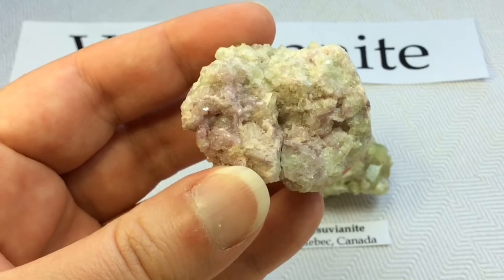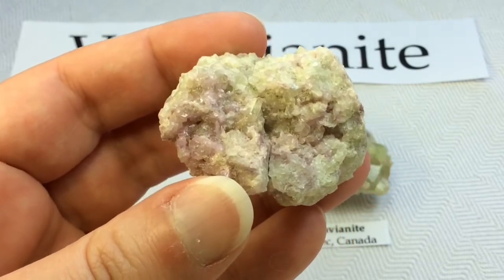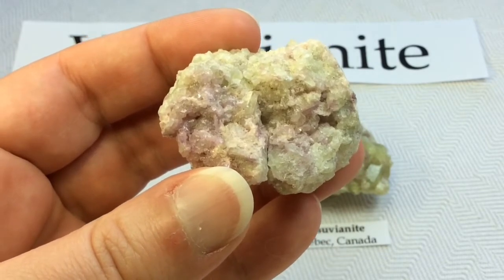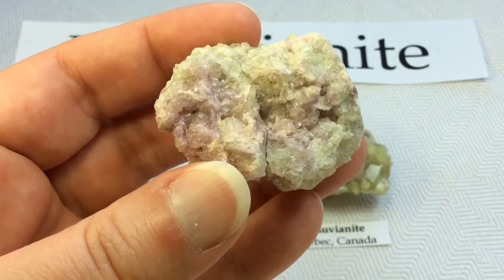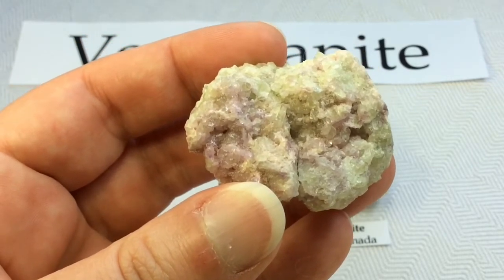Vesuvianite is also known as Eidocraze. Both are perfectly acceptable technical mineral names. It can be green, brown, yellow, blue, or purple, and it is a silicate mineral.